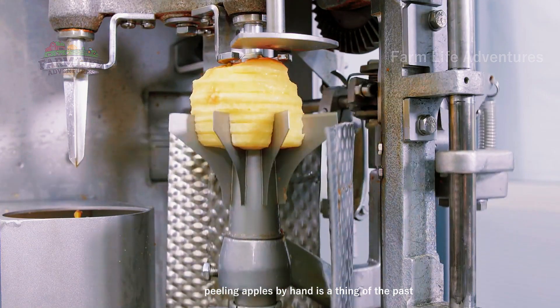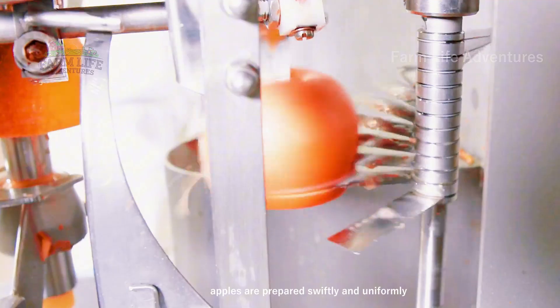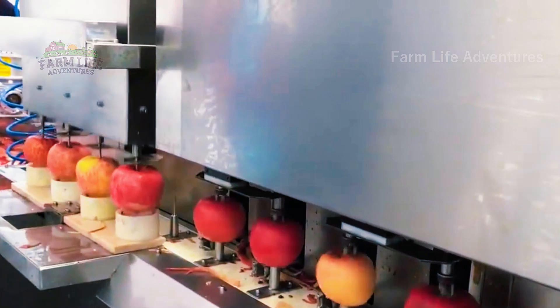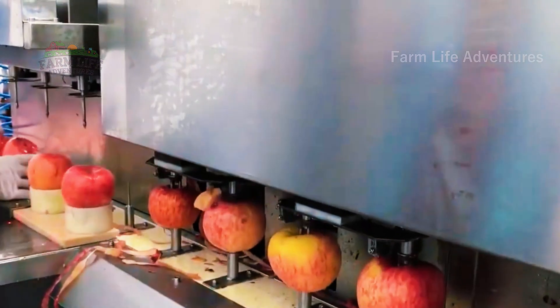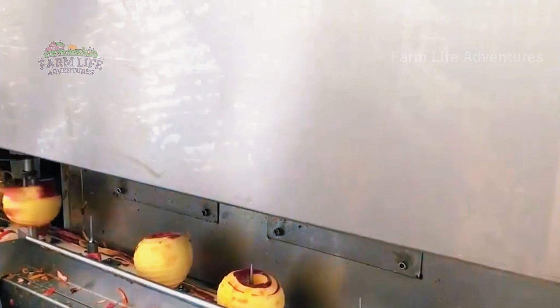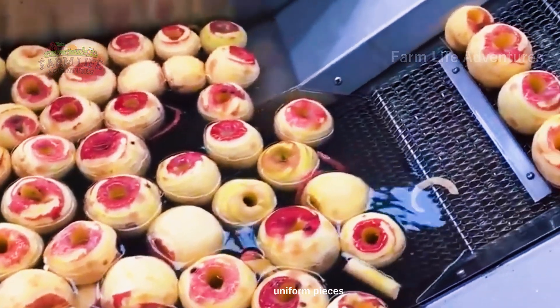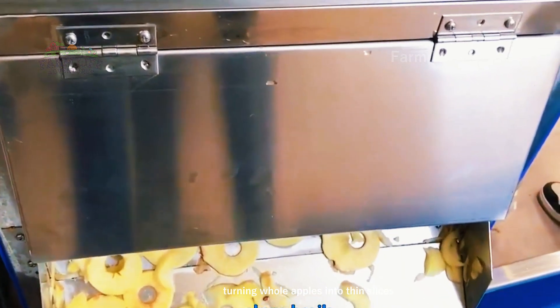Peeling apples by hand is a thing of the past, with automated machines ensuring consistency and quality across every batch. Apples destined for snacks are then sliced into perfect, uniform pieces. These machines work with incredible speed, turning whole apples into thin slices ready for the next stage.